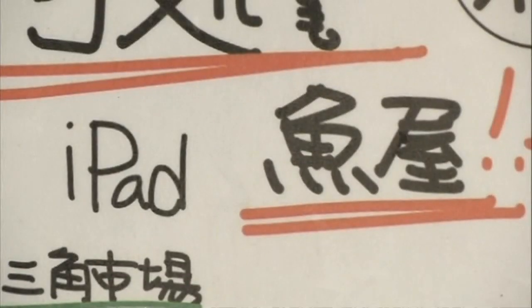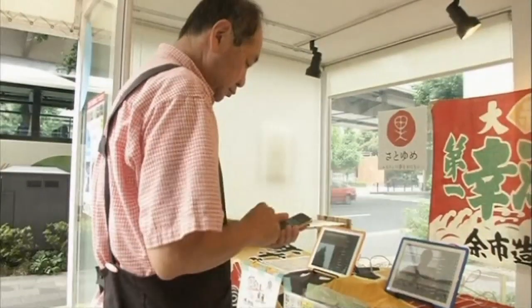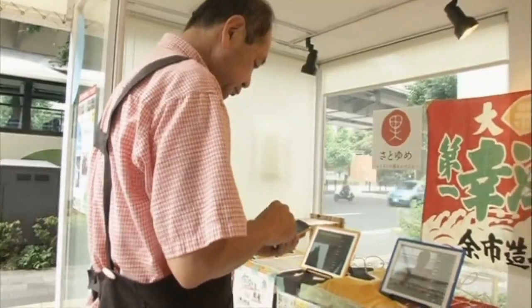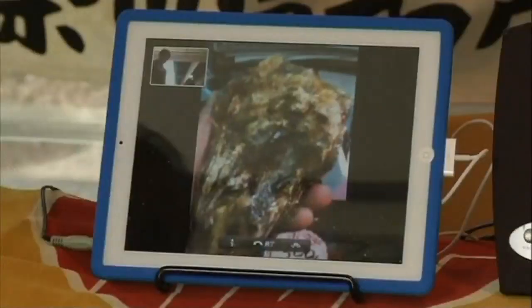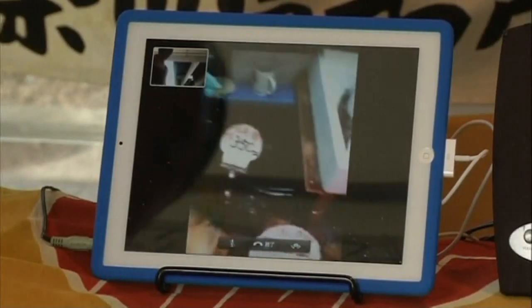Most people would think that you'd need fish to have a fish shop, right? But not for this guy in Japan, who's managed to take fish into the digital age. Equipped with nothing more than a table and two iPads, Hitoshi Yoishaka connects customers directly to a fish market, which lets them see exactly what they're going to get.